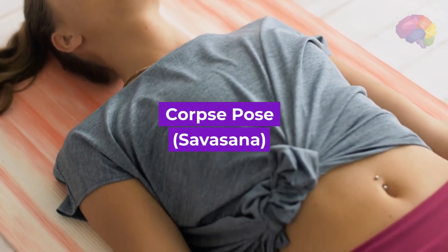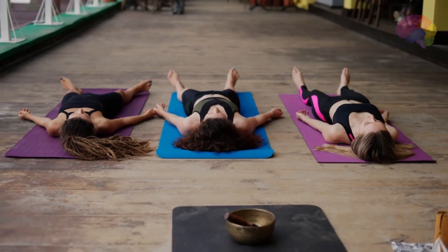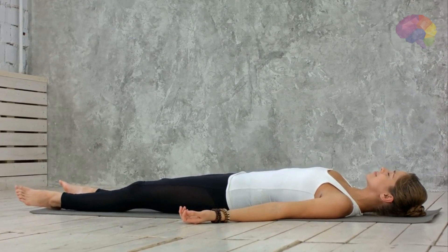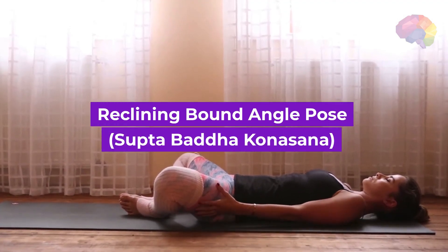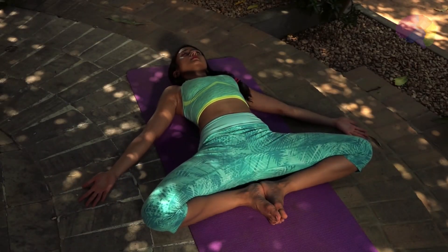Number 9: Corpse Pose, Savasana. This final relaxation pose allows the body and mind to fully relax, helping to reduce stress, lower blood pressure, and promote overall well-being. Number 10: Reclining Bound Angle Pose, Supta Baddha Konasana. This restorative pose opens the hips and chest, promotes deep relaxation, and relieves tension in the body.